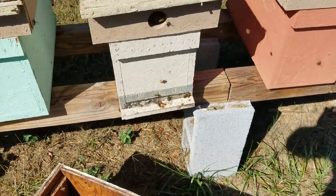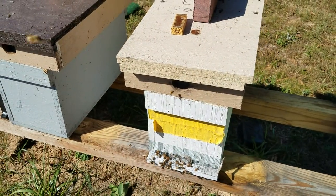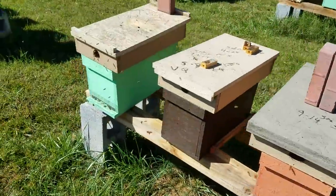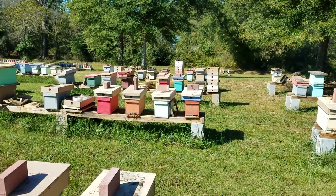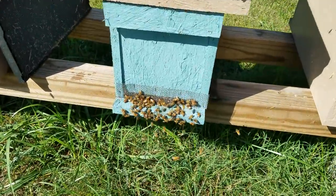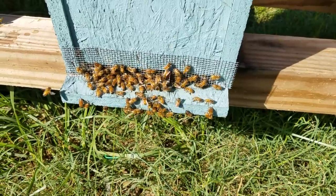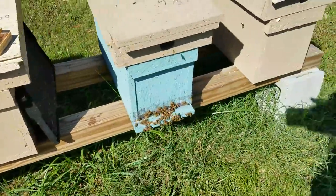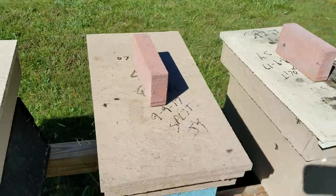Sometimes if I see it looks like there's starting to be robbing I'll close them up for just a little bit. All these look good, but get to learn that pattern of what robbing looks like compared to what normal traffic looks like. I can usually spot it at first glance — I can look right down there and see there's a slight problem in that hive, but the brick's upright so I know it's extremely strong. They're trying but they're not going to get anywhere. This one right here — at first glance you see a lot of bees turning and twisting on the board, fighting and rolling around on each other. You know immediately they're trying to rob it. It doesn't mean they are robbing it, it's just something to be aware of. Make sure your lids are down tight.